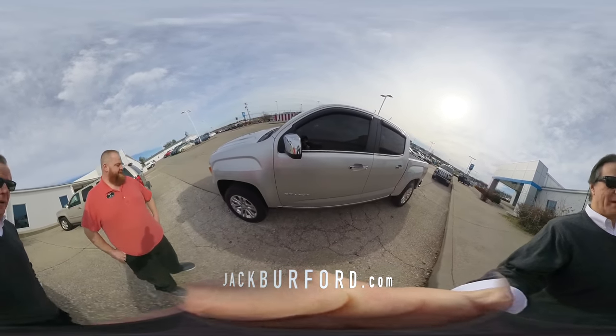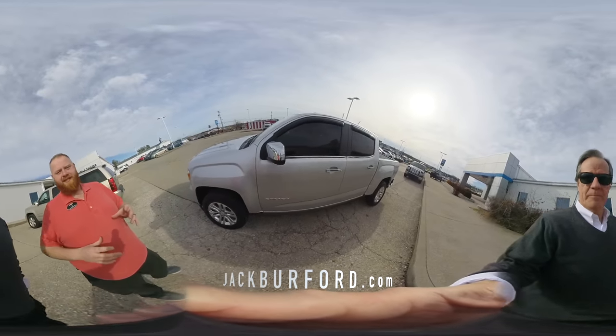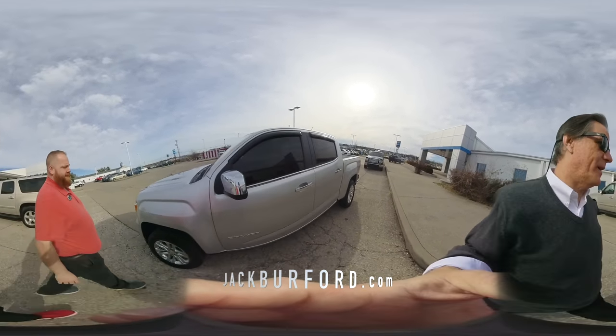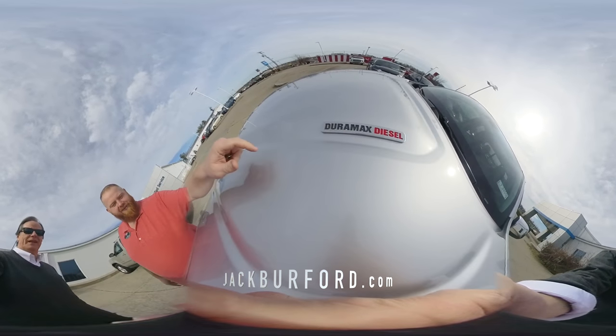All right, I'm here with JJ. We're talking about a Canyon. That's right, Randy. We got a 2016 GMC Canyon SLE, but there's something special about it. What's special? It's got the Duramax diesel. Look at that, folks.